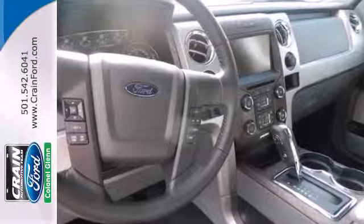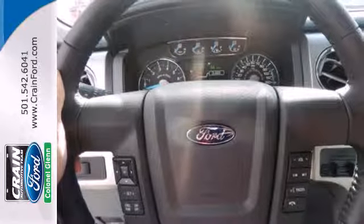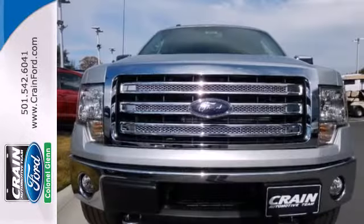It has a fully boxed frame that's the foundation of all its great capability, and it's engineered to withstand more punishment than you could ever dish out. The V6 engine finds a sweet spot between efficiency and power. This truck is ready to get to work.